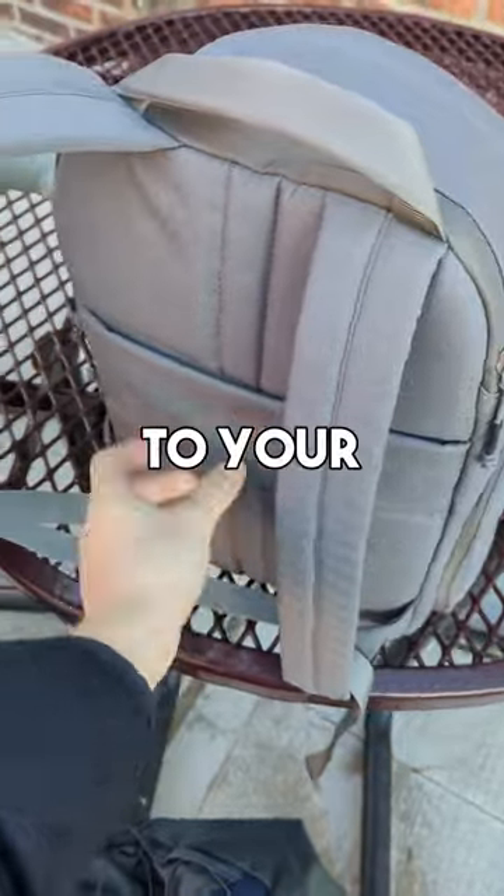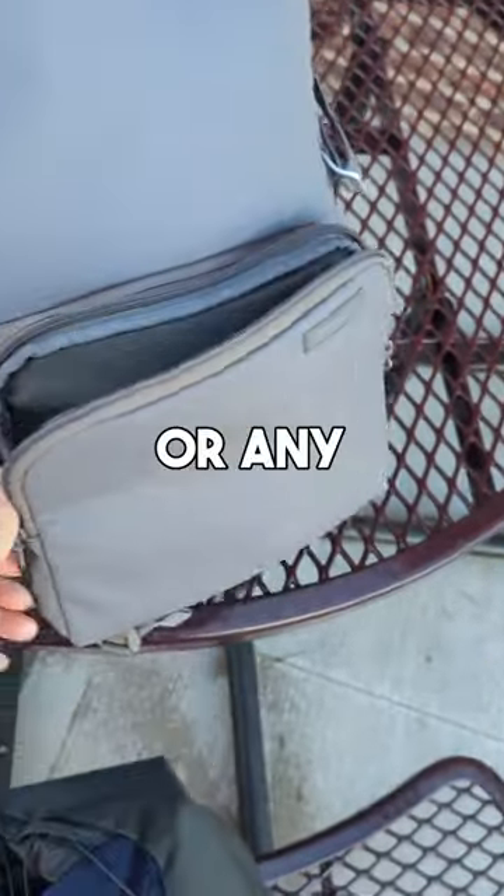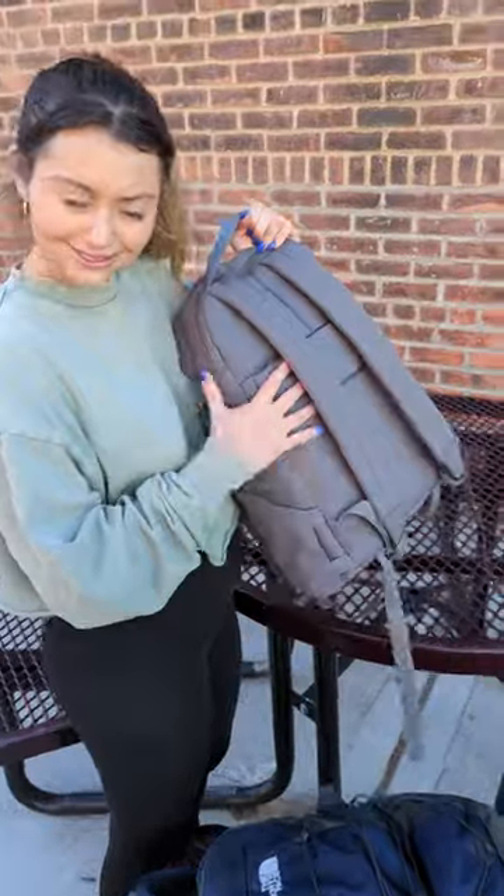Nice. We have a luggage pass-through strap, which you can attach to your carrier. We have the front zipper, where you can store your pens or any other valuables. Can I keep it? Yeah. Wow.